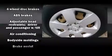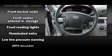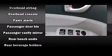Hyundai also prioritized safety and security by including dual front-impact airbags with occupant-sensing airbag, head curtain airbags, traction control, brake assist, anti-whiplash front head restraints, a panic alarm, and four-wheel disc brakes with ABS.